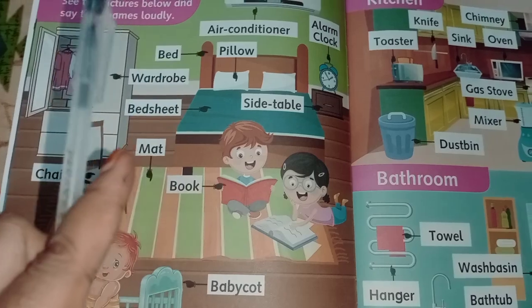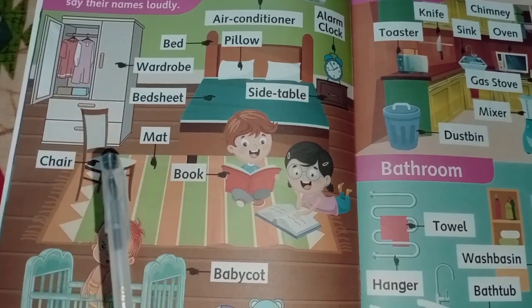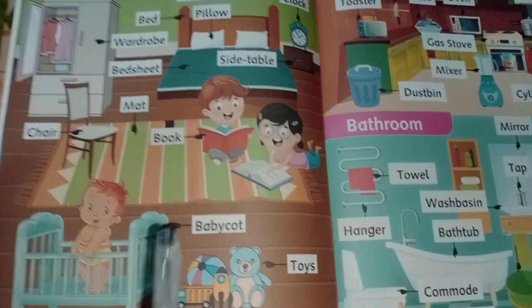Chair, bed, wardrobe, bed sheet, mat, book, baby cot.